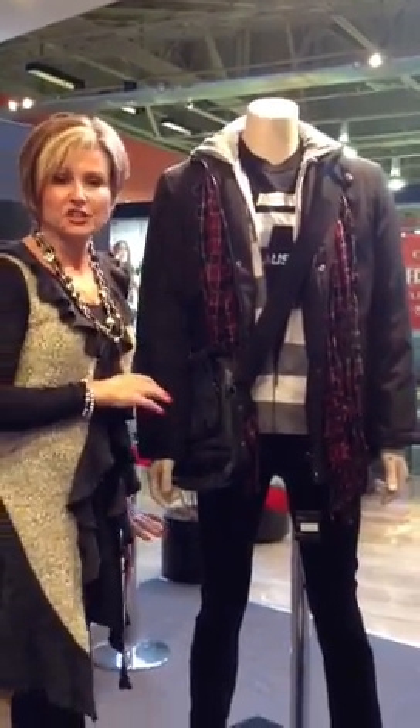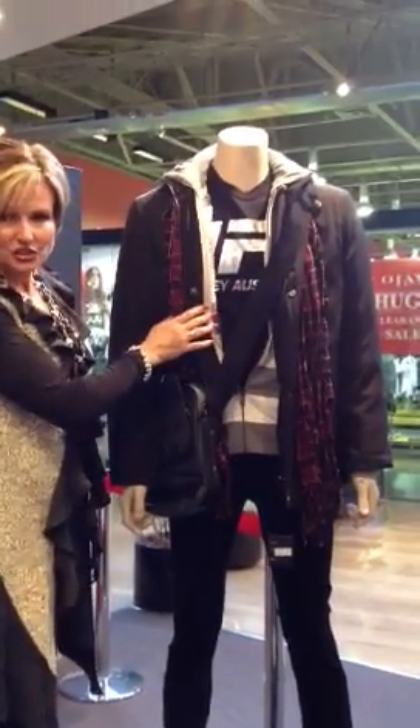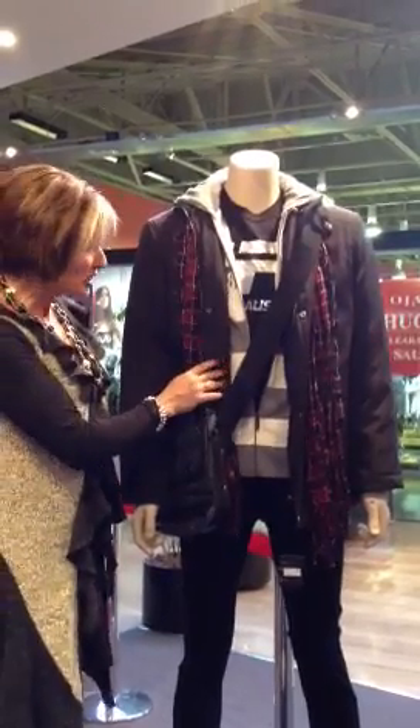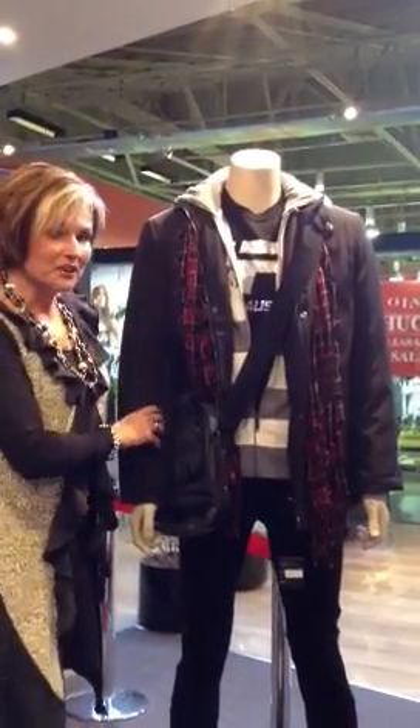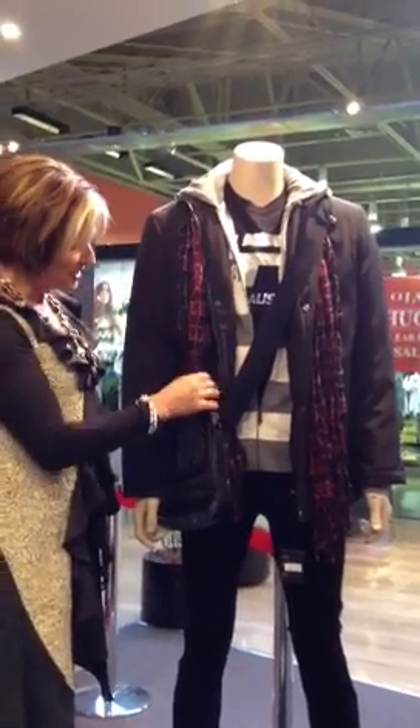I have a really great Lee Rider jean on here from Gravity. We have a gorgeous t-shirt from Foot Locker, a hoodie here from Esprit, and this beautiful anorak — believe it or not — is from Stafford Direct, and also the scarf.